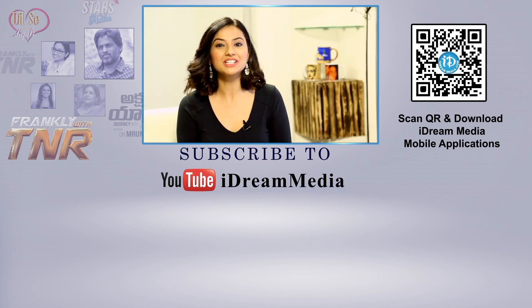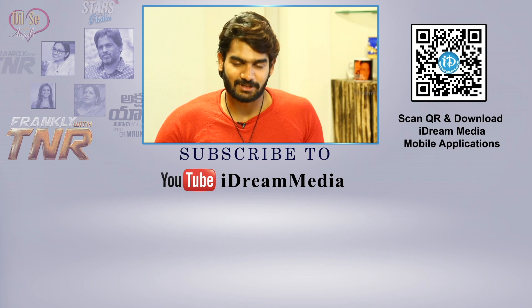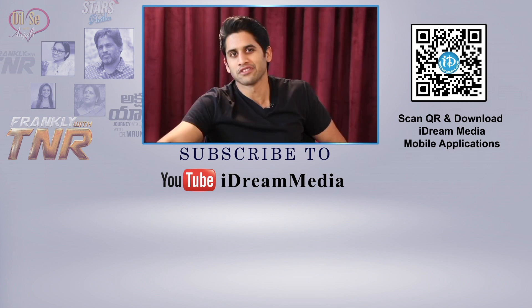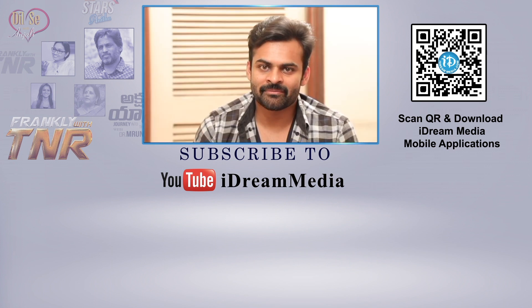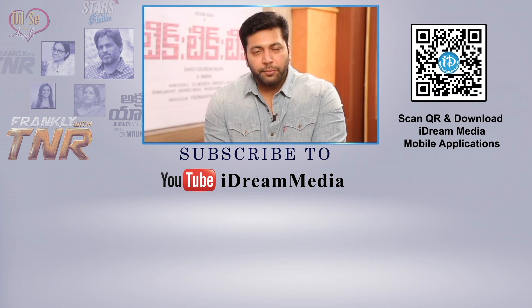For more such videos, please subscribe to iDream. You are watching iDream Media. Please like, share, and subscribe to the channel. Don't forget to click the button below and subscribe to iDream Media.